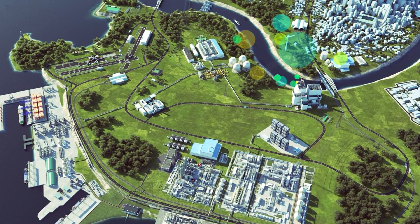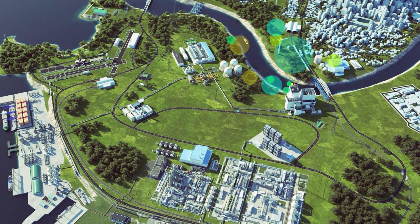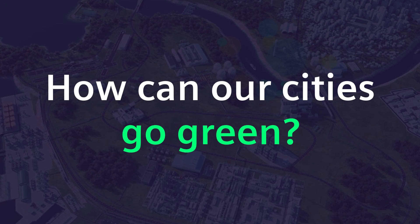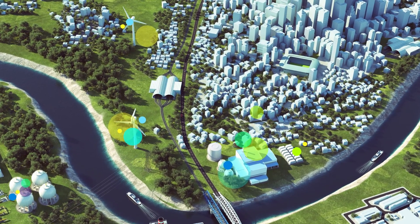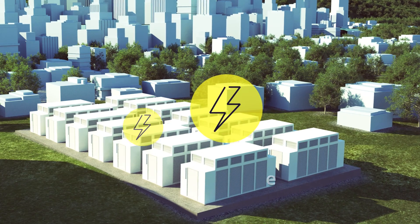Let's talk about something closer to home — our towns and cities. How can they go green? By running on sustainable and resilient distributed energy systems, with storage for hydrogen and electricity.